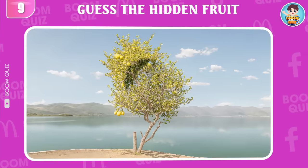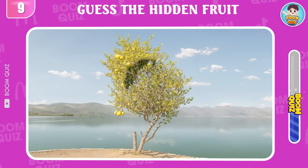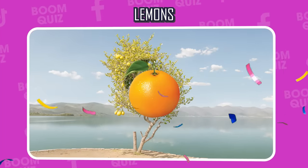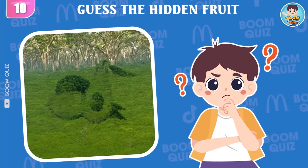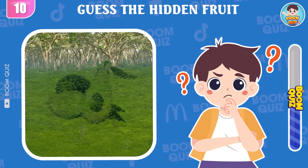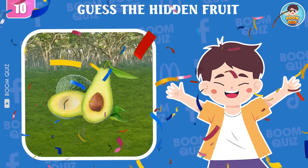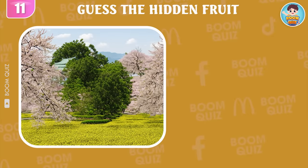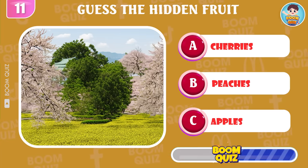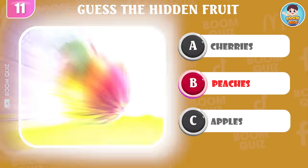Round 9, what kind of fruit is this? Lemons. Round 10, can you guess what kind of fruit this is? Avocados. Round 11, can you help me identify this fruit? Peaches is the correct answer.